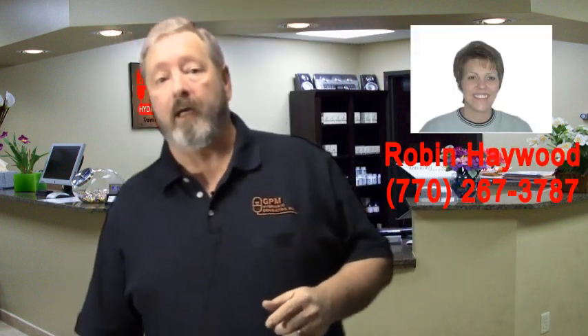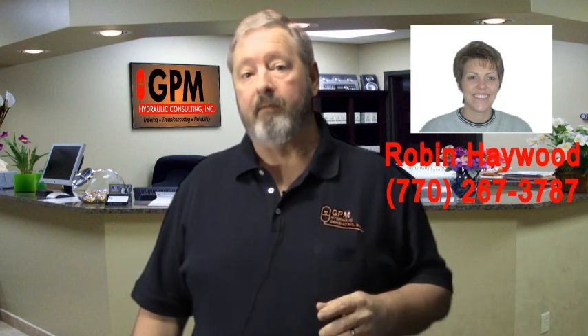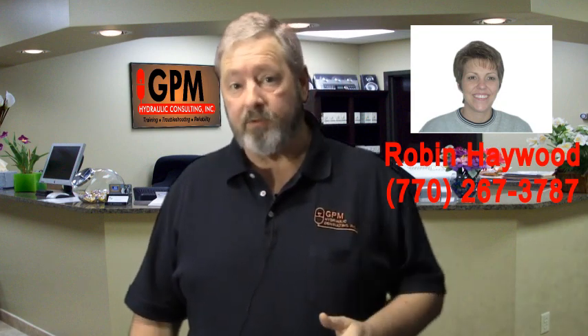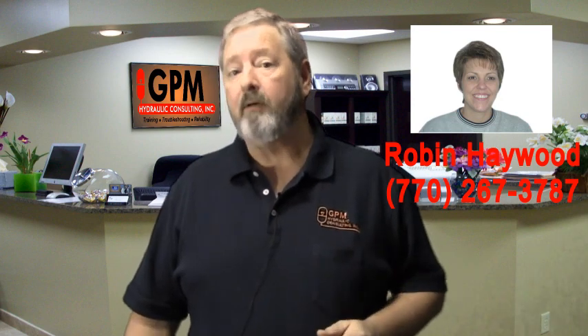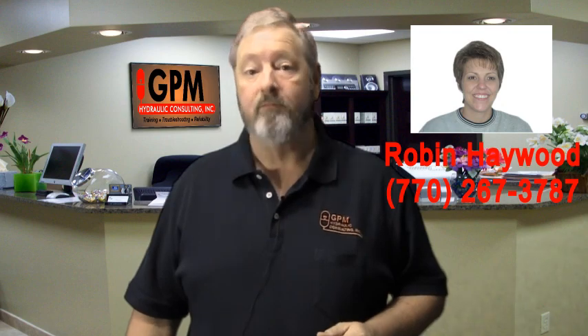Call our training coordinator, Robin Haywood, at 770-267-3787 to learn more and to schedule training. At GPM Hydraulic Consulting, we turn parts exchangers into hydraulic troubleshooters.